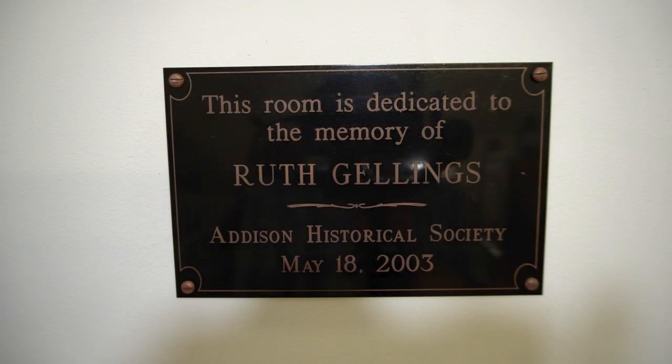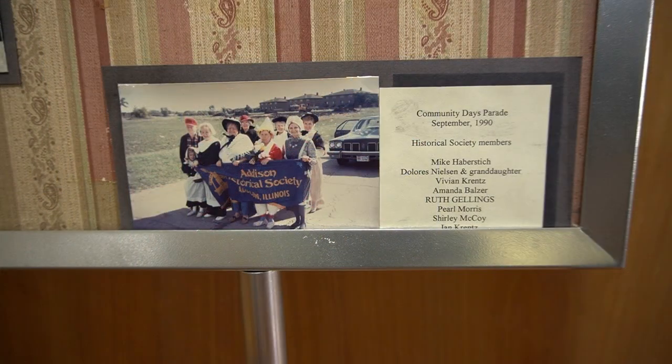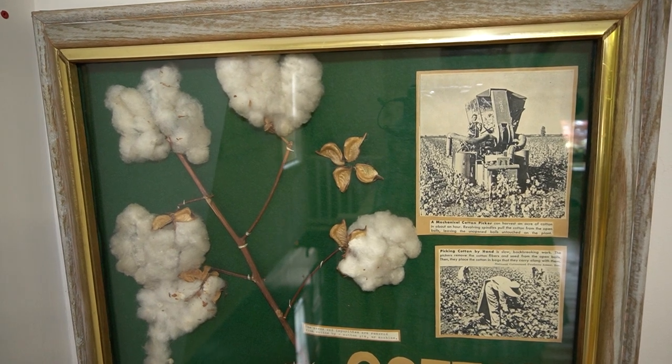This room is dedicated to the memory of Historical Society member Ruth Gellings. Ruth left a large part of her estate to the Historical Society, donated several quilts to the collection, and was a volunteer for the museum.